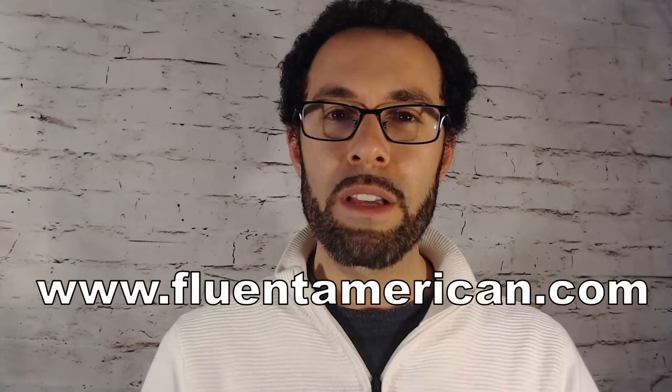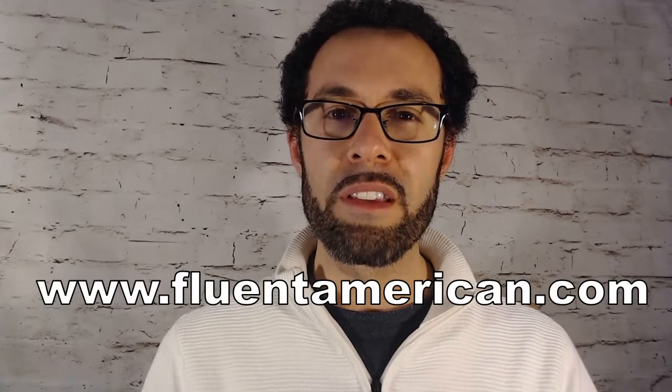All right, that's our sentence for today. Please be sure to check out our website at fluentamerican.com for more information on these and other sounds in American English. We'll see you in our next video. Take care.